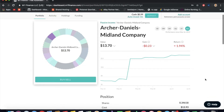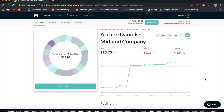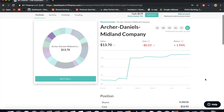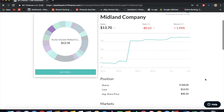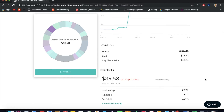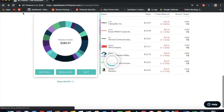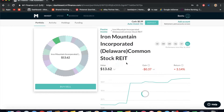Next we have Archer Daniels Midland — ADM — one of my favorite stocks. I have it in a different portfolio too. I have a personal connection to this company since my dad works there and I think it's an underrated company. It gives about a 35-cent dividend every quarter and costs $39.58 in the market, which is a huge discount compared to where it was a year ago.